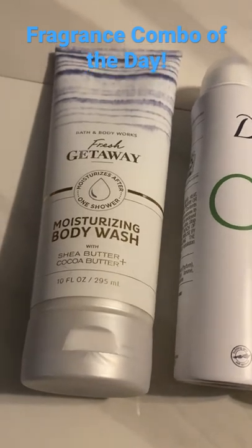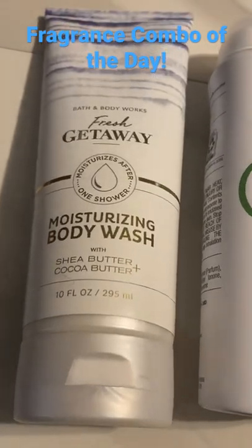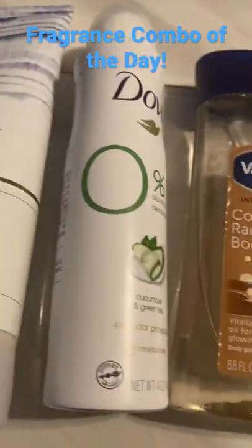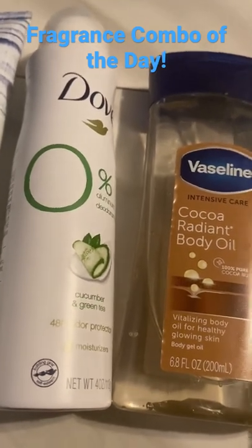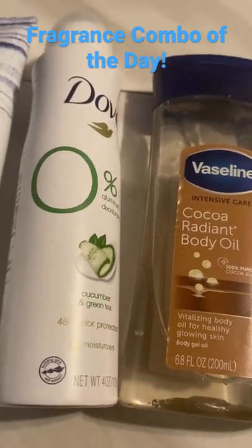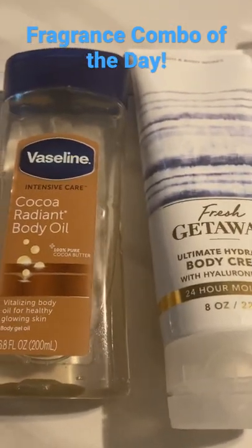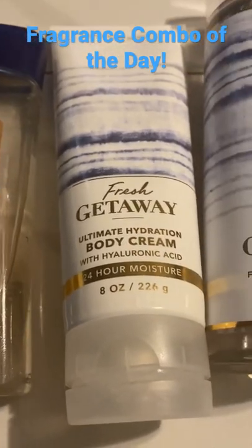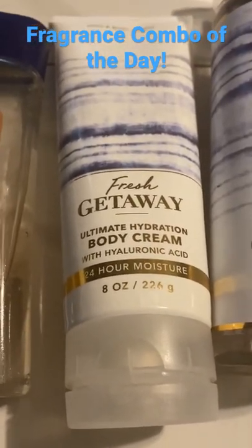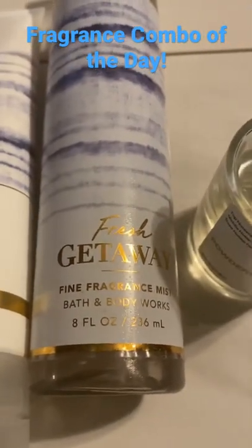We went in with the Bath & Body Works Fresh Getaway Moisturizing Body Wash with Shea and Cocoa Butter. And then out of the shower, we used the Cucumber and Green Tea Deodorant by Dove — it's the spray with zero aluminum. And then we mixed our Vaseline Cocoa Radiant Body Oil with our Fresh Getaway Ultimate Hydration Body Cream by Bath & Body Works. And then we came in with the Fresh Getaway Fine Fragrance Mist.